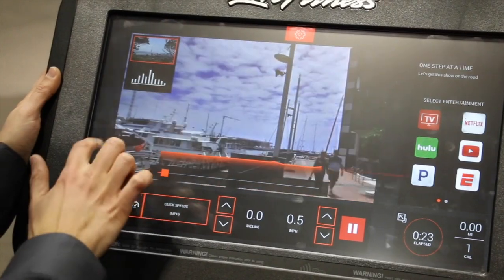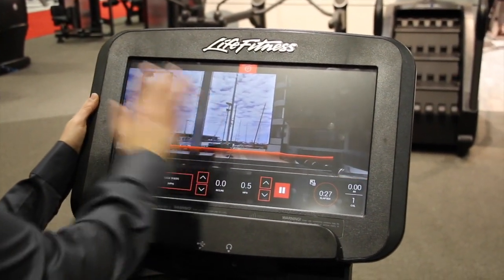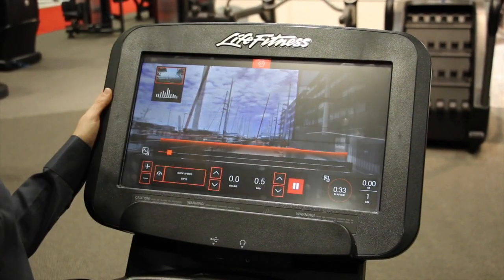We also now have what I like to call true full screen. When you go in here and tap, you get to take advantage of the whole 19 or 16 inch screen. You tap again and the controls come right back.